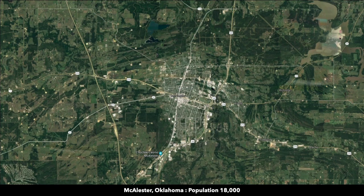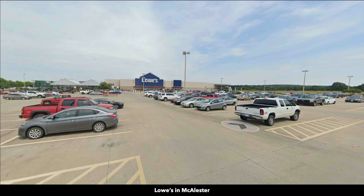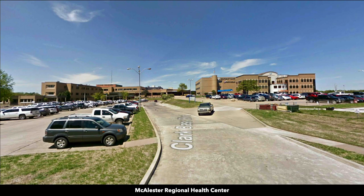McAlester has a population of 18,000. Here you will find a Walmart Supercenter, Lowe's Home Improvement Store, and a hospital. Pretty much anything you need you can find in McAlester.